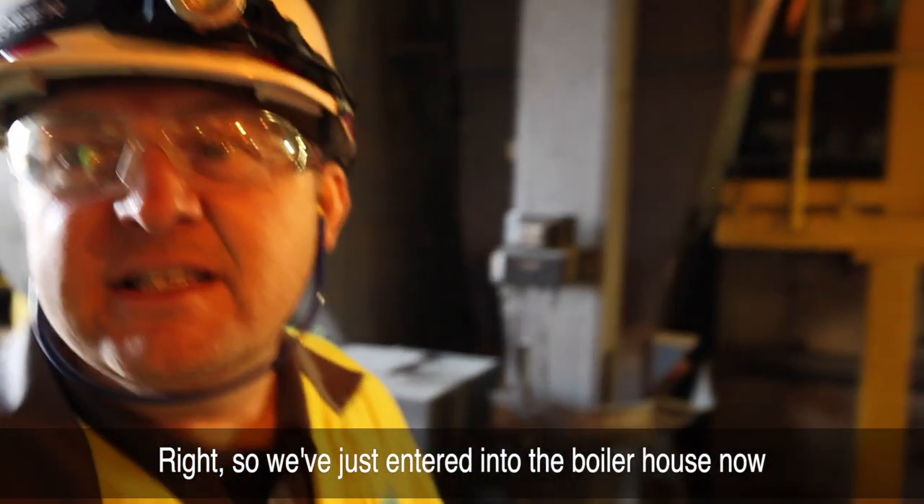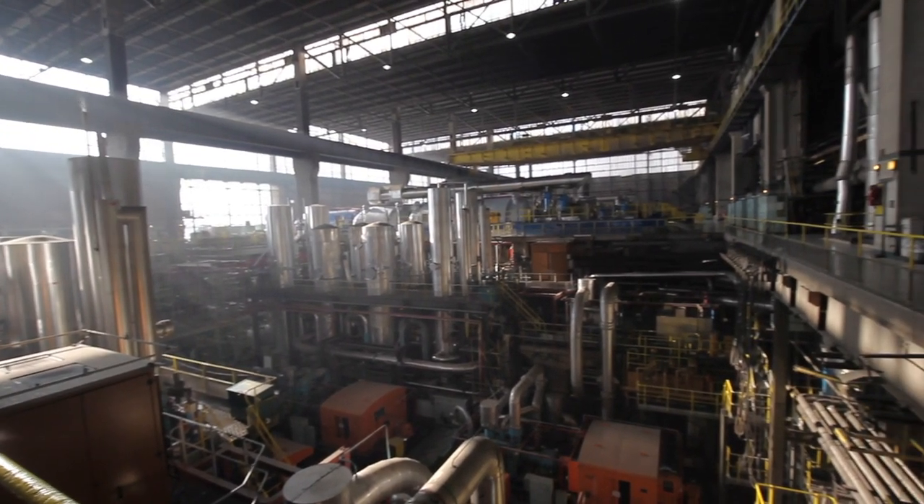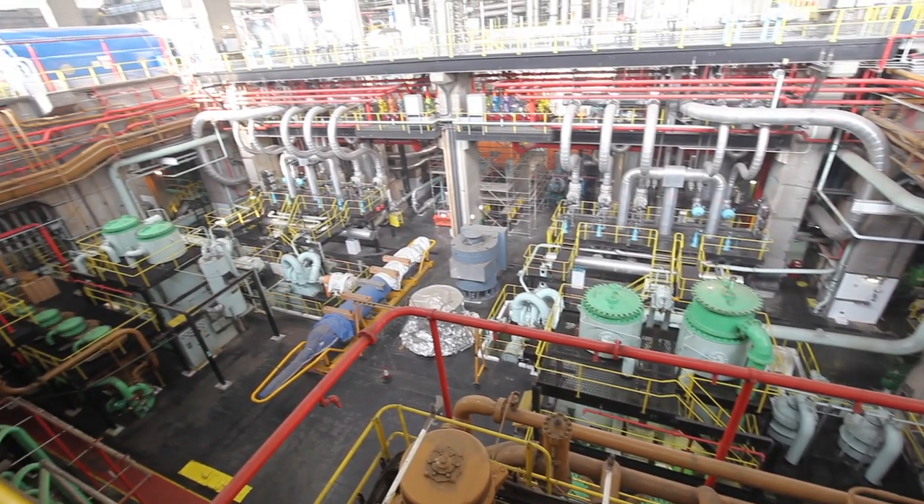We're just going to the interboiler house now. I've never seen something so complex in my life.